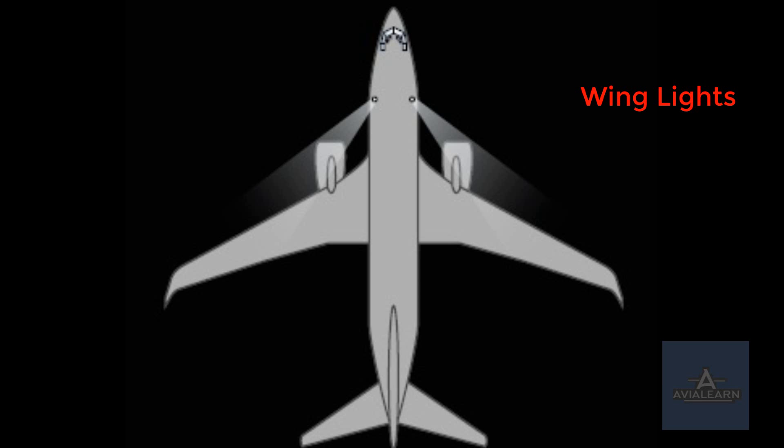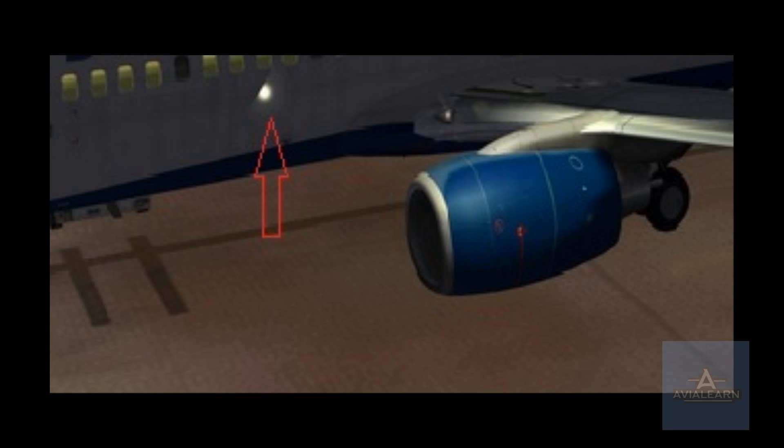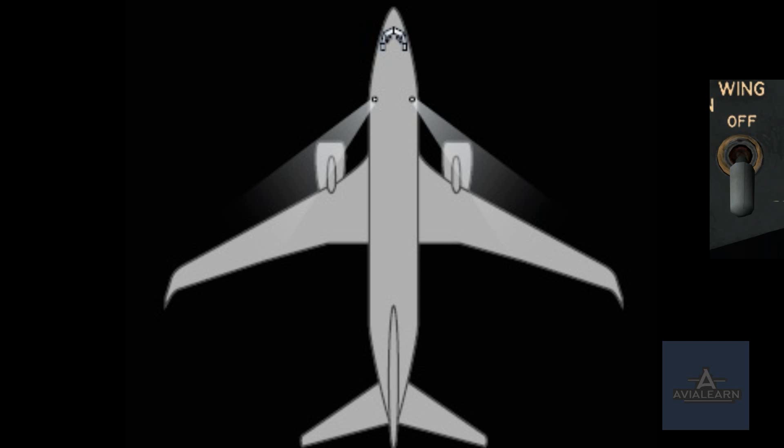The wing lights are used to illuminate the leading edge of each wing and are useful to scan for ice. The wing lights switch is located on the first officer's side of the forward overhead panel, and the lights themselves are mounted in the sides of the fuselage, angled aft towards the leading edge of each wing. The switch is a two-position switch: off and on.